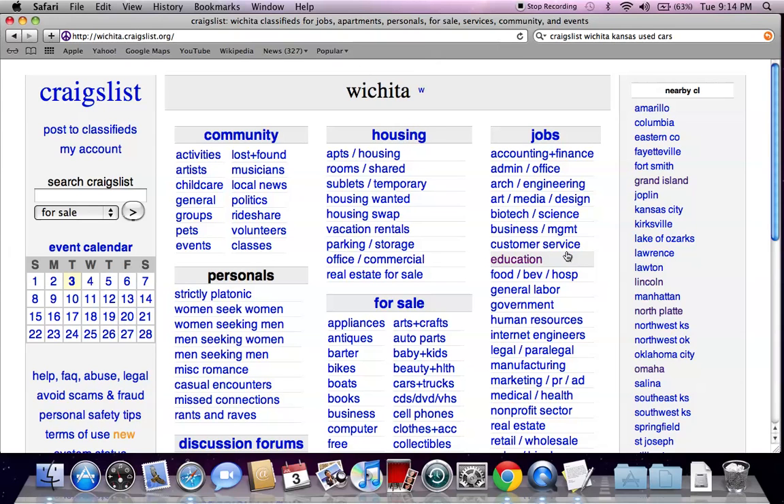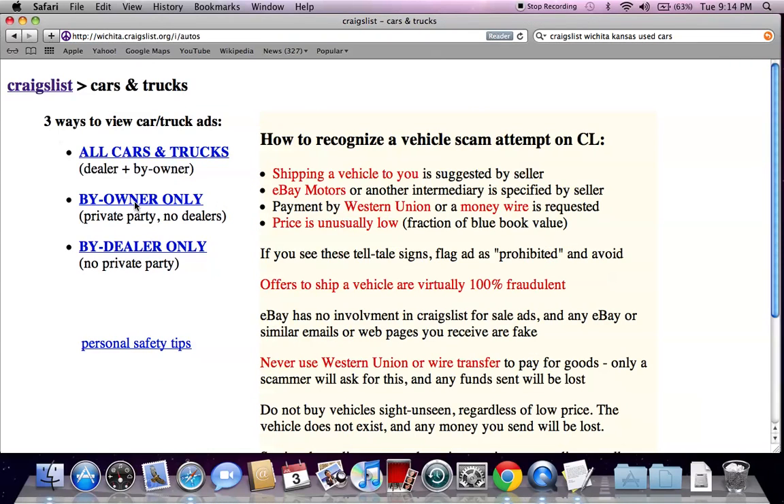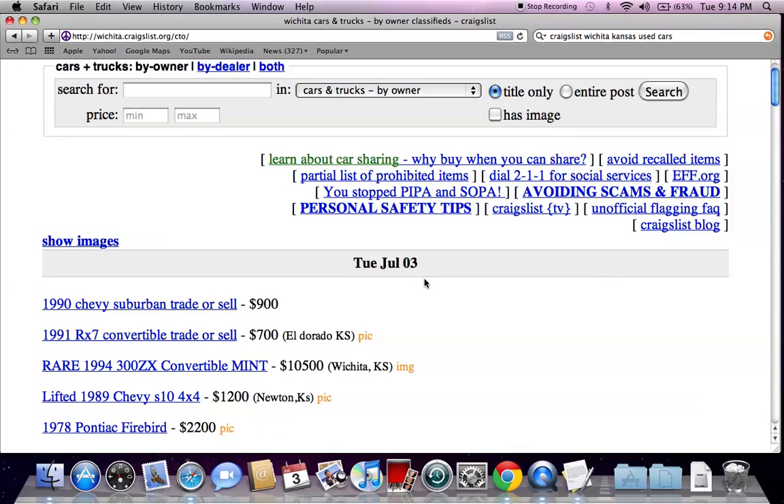If you don't find the specific make and model vehicle you're looking for, you can always go to the nearby Craigslist on the right, or you can search Craigslist on the left to get a more in-depth search. I always go to 'For Sale,' then 'Cars and Trucks,' and then 'By Owner Only,' and you'll quickly see why.